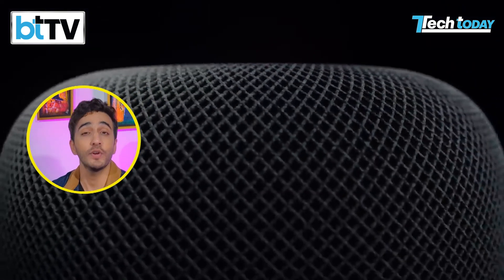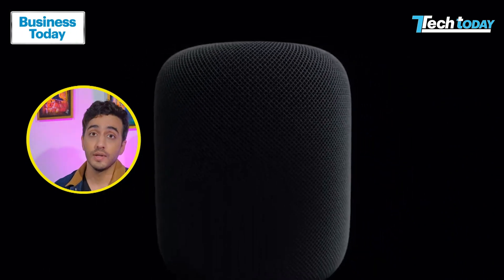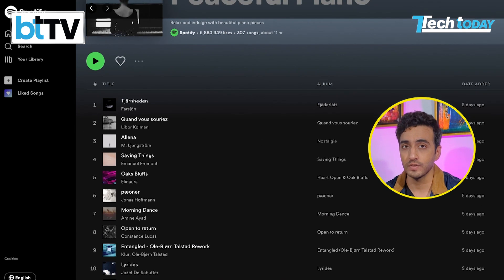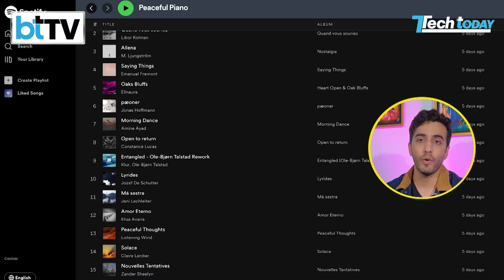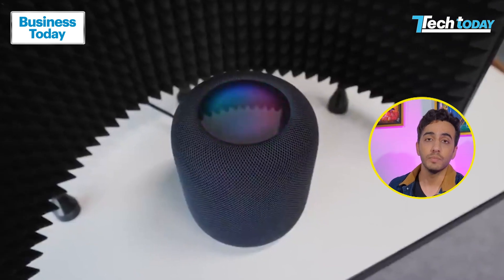Since we've listed out all the good things about this device, let's talk about the things which could have been better with the new HomePod. Speaking of Apple Music — yes, if that's your go-to music app, then this works splendidly. But if you're using Spotify or any of these other apps, then the HomePod is not of much use. It can't be your default music app.